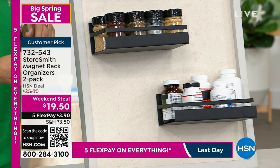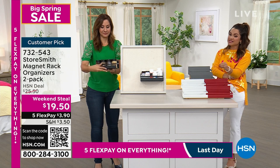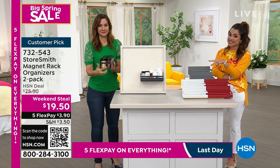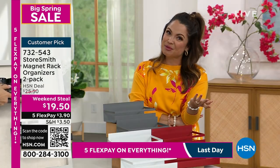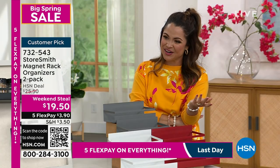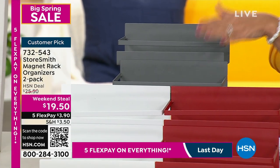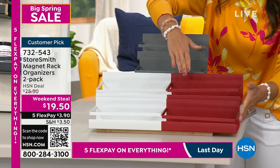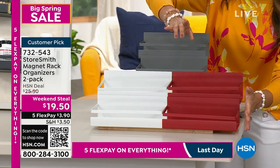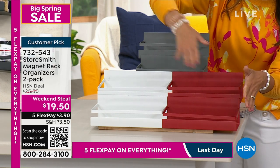So it's a weekend steal and this price goes away tonight. $19.50 is for two of these. The flex pay makes it $3.90. That's a pretty great deal to help you get organized. 30 days to try it out, and four colors to choose from. Maybe you want to put this on a stainless fridge and want it to match — you can do that. Red is our number one selling kitchen appliance and accessory color — that's the color I have.